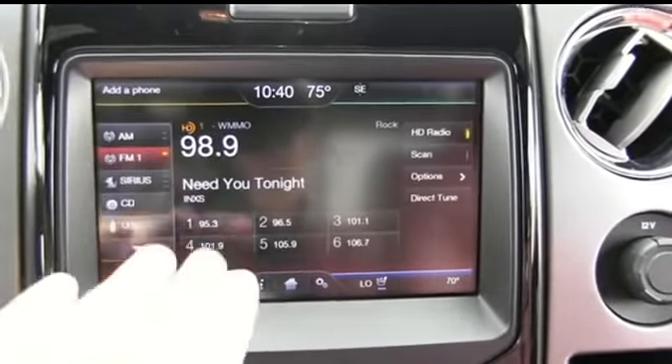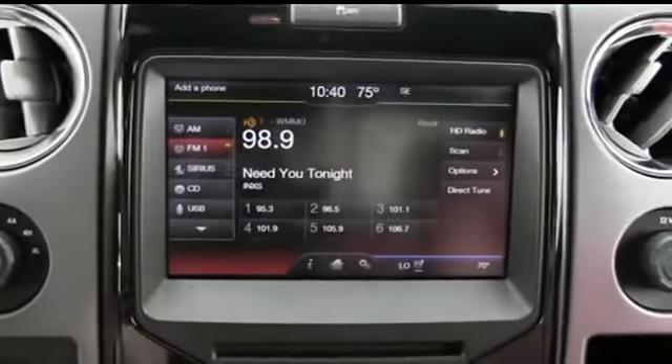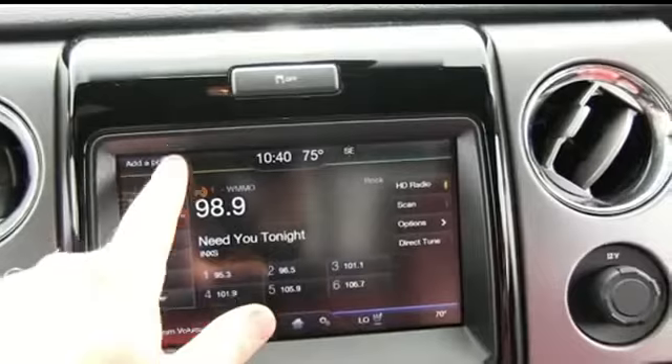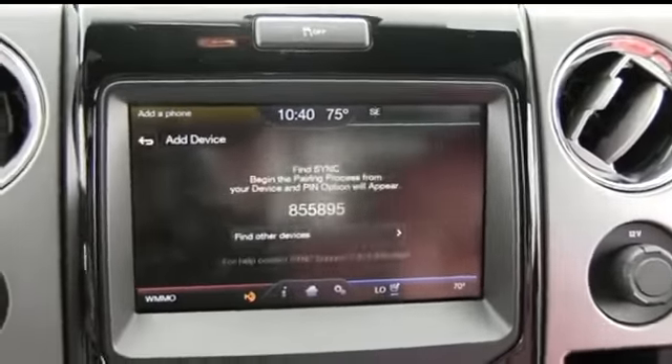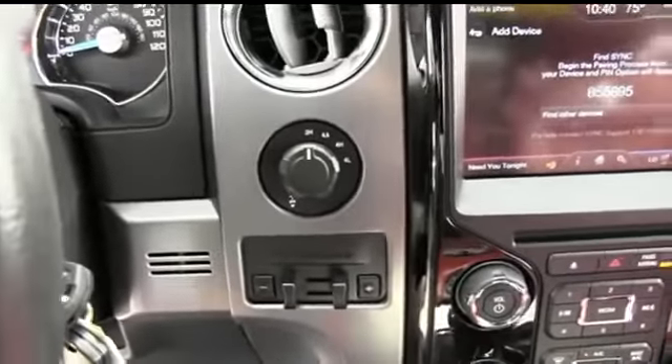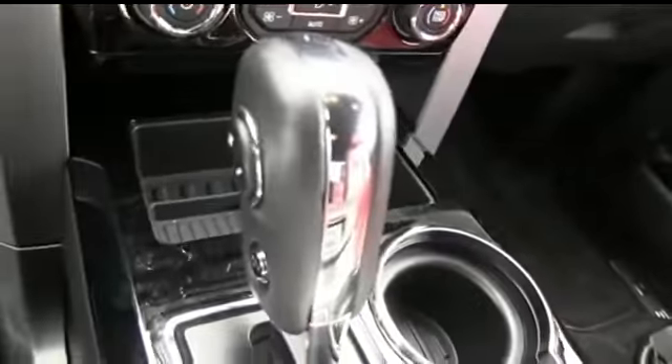Got your entertainment system right here — all touch screen. Add your phone right there, search for sync on your device, Microsoft Sync. Super cold AC. Brake control for towing. Switch to four-wheel drive on the fly. Look at that beautiful James Bond grip right there — that's nice. Power sliding rear window to get fresh air in the back of your cab.